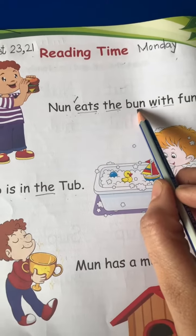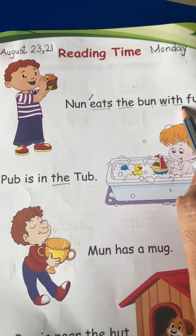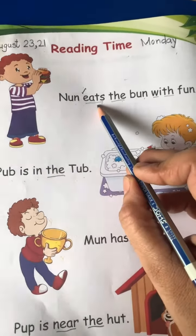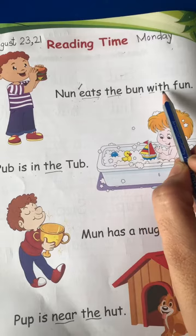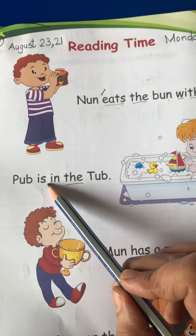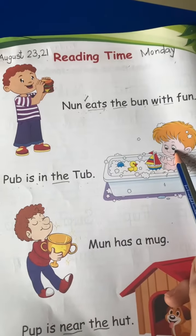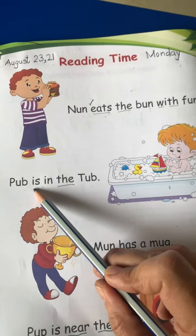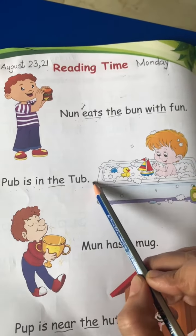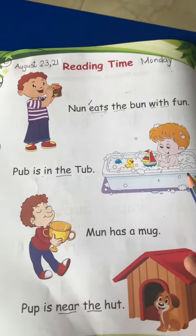B and Ban. The ban with F and Fun. N and eats the ban with fun. Full stop. Pub. Pub is the name of a boy. Pub is in the tub.